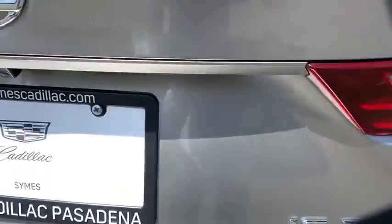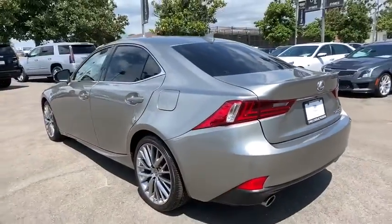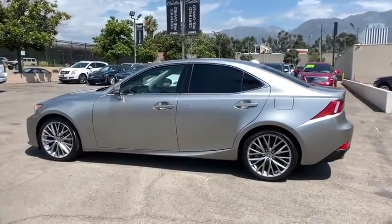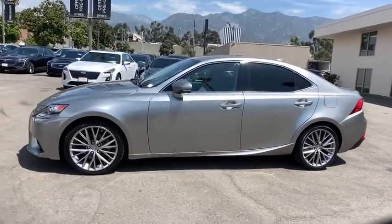Here are some of this vehicle's great options: steering wheel audio controls, keyless entry, power passenger seat, traction control, anti-lock braking system, stability control, Bluetooth, leather-wrapped steering wheel, adjustable steering wheel, power steering.